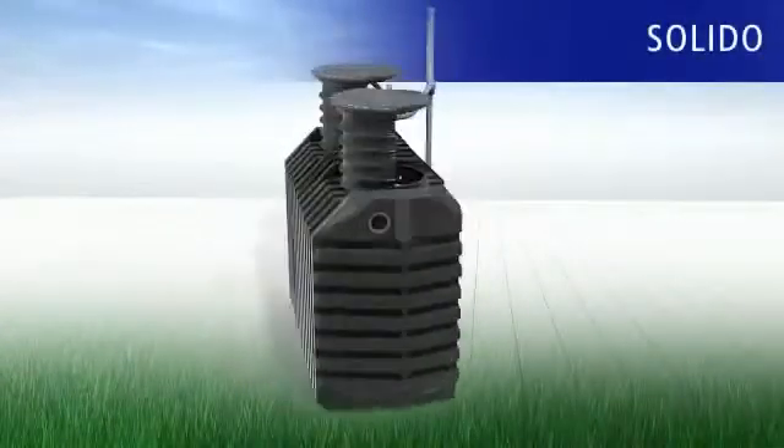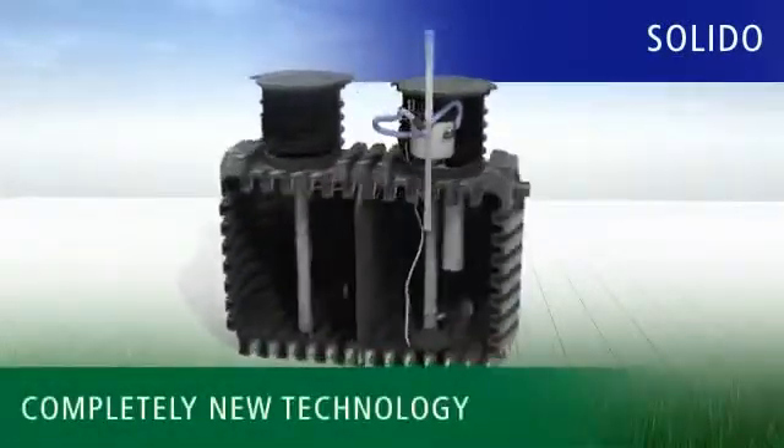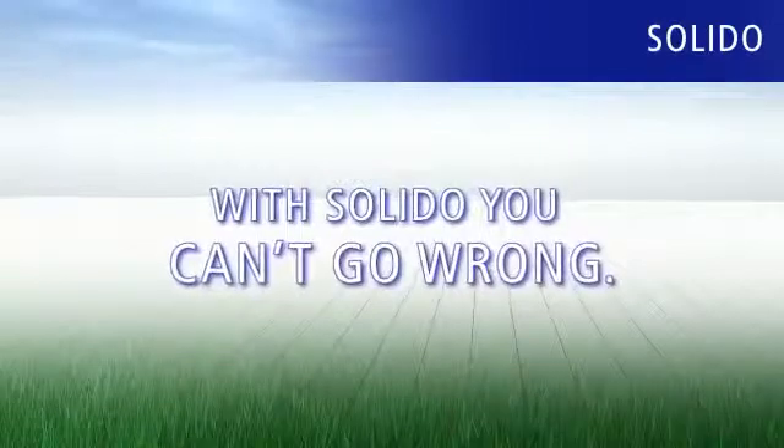With our Solido compressed air-powered small sewage plant, Ravatec's proven components meet a completely new technology. Because Ravatec wouldn't be Ravatec if we weren't constantly working to develop our products. With Solido, you can't go wrong.